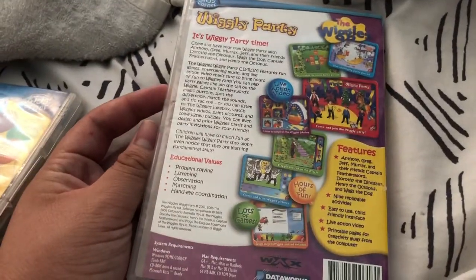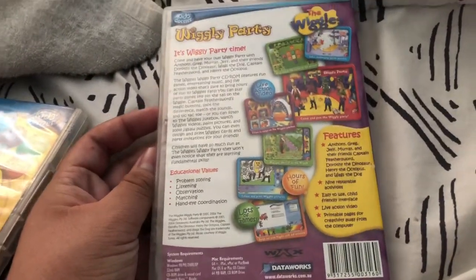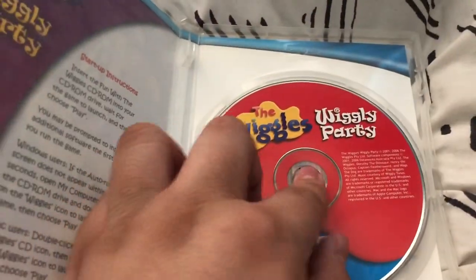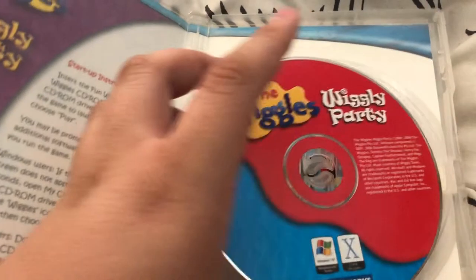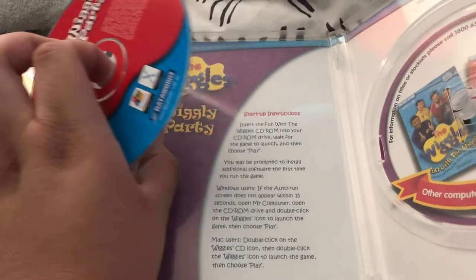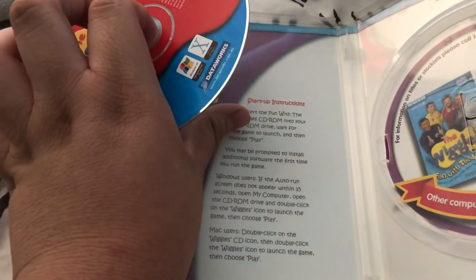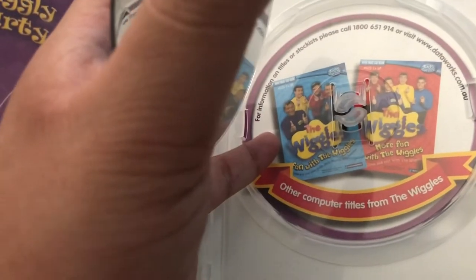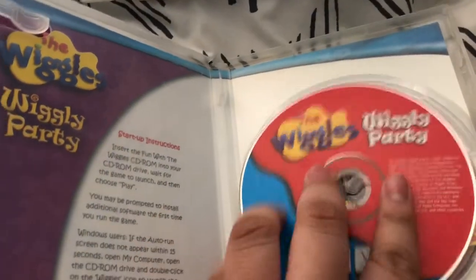This is also the 2006 reissue. Here's the disc — like the original 2001 disc. Inside it shows instructions, but instead of saying Wiggly Party it says Fun with the Wiggles. On the right side it shows some other Wiggles videos available to buy — Fun with the Wiggles, I got the 2004 version, and More Fun with the Wiggles, I'll get that one. The disc is in good condition.